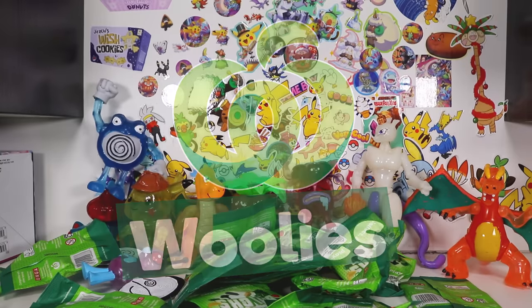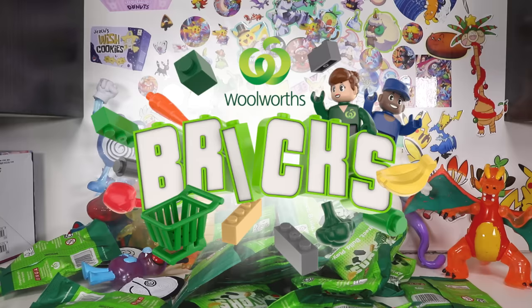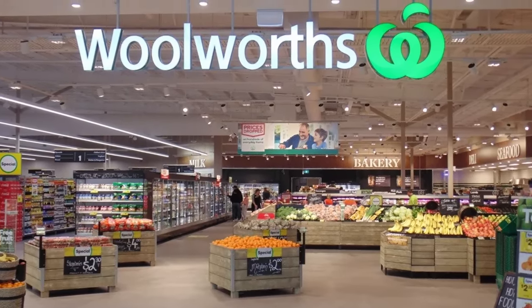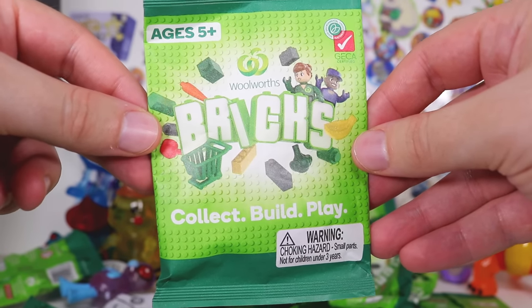Woolworths! It's Woolies! Woolies bricks! Woolworths is Australia's biggest supermarket chain, and they just shout out Woolworths bricks.